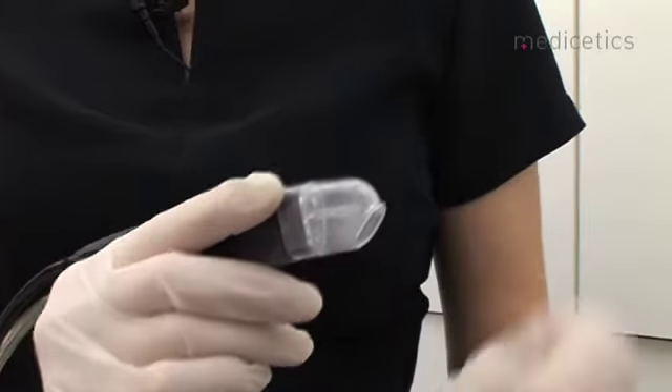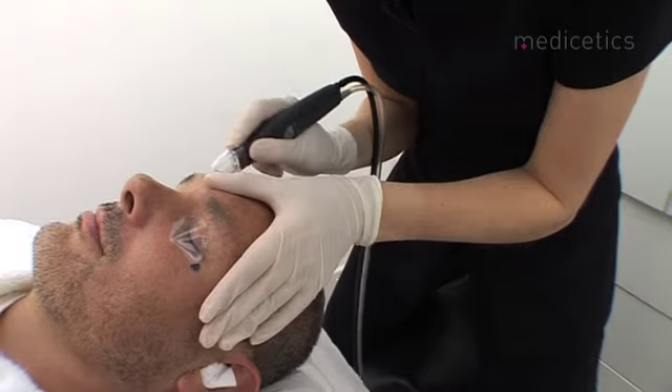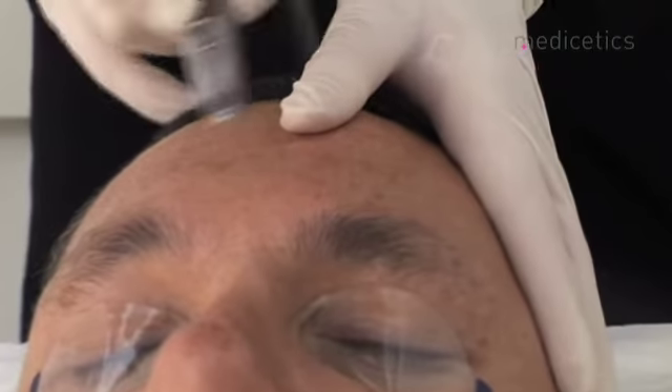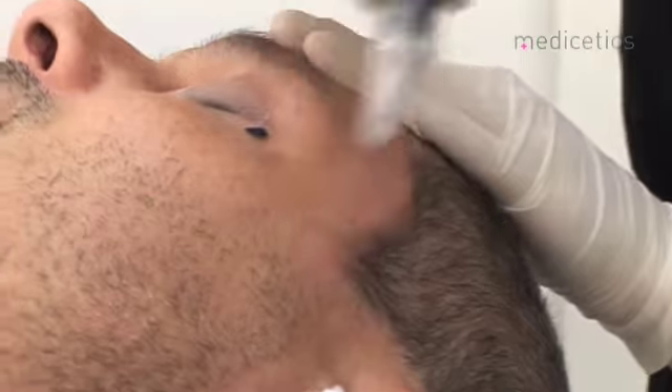Microdermabrasion uses a flow of crystals onto the skin, which gently exfoliates the skin. You can increase the depth and the vacuum depending on the client's skin. If they're sensitive, you would go a little bit lighter with the crystals and the vacuum. If they're not so sensitive and they've got quite tough skin, maybe quite sun-damaged skin, then you can increase the level of flow.